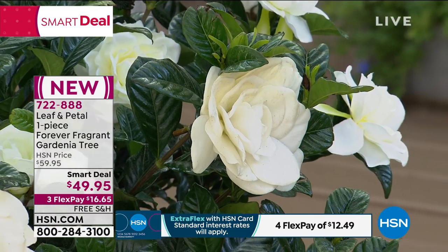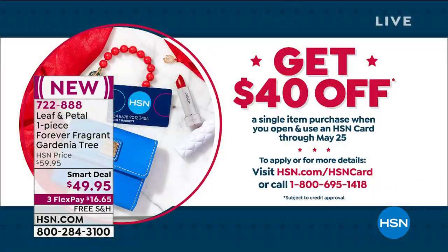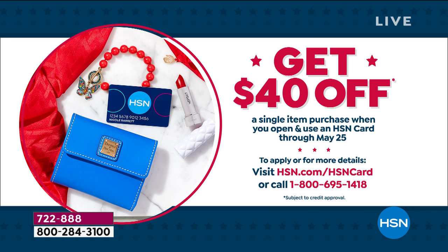It's only $49.95. If you get an HSN credit card today, we'll put $40 in your account, which means you'd pay $9.95 plus a little tax, because shipping and handling is paid for by our friends at Leaf and Petal at HSN.